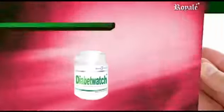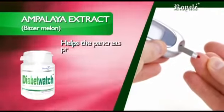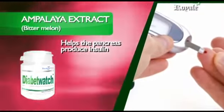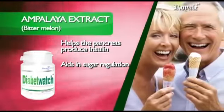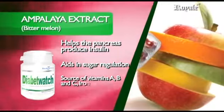Ampalaya Extract — Bitter Melon contains flavonoids and alkaloids to help the pancreas produce insulin that controls blood sugar levels in diabetics. It aids in sugar regulation by suppressing the neural response to sweet taste stimuli, and is a source of vitamins A, B, and C.